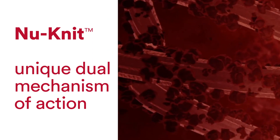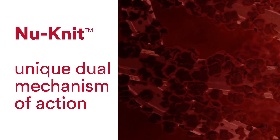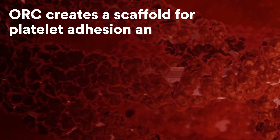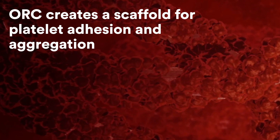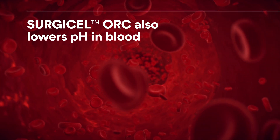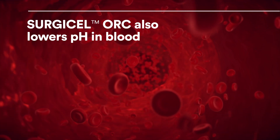Surgicel NuNit has the same unique dual mechanism of action present in all Surgicel products. The ORC in Surgicel products creates a scaffold for platelet adhesion and aggregation. Surgicel's ORC also lowers the pH in blood, which causes vasoconstriction.